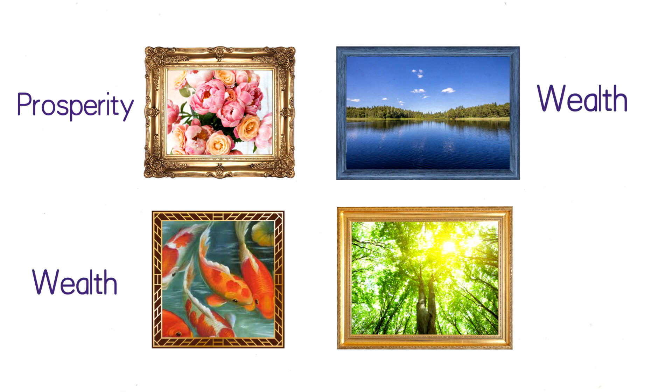Number five is pictures in the living room. It's best to hang pictures of flowers, a lake, fish, or tall trees. Flowers represent prosperity, water and fish represent wealth, and tall trees represent higher social status.